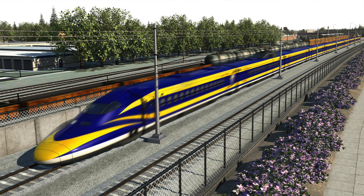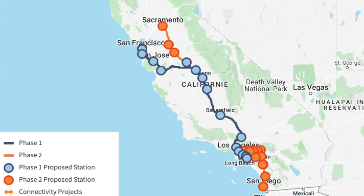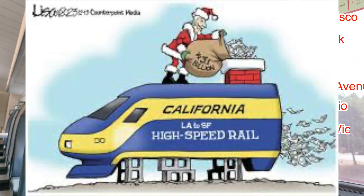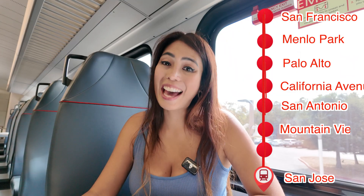Phase one targets a non-stop travel time of 2 hours and 40 minutes from San Francisco to LA, with a top speed of 240 miles per hour — wow, that's a Lambo on a speedway compared to about 9 hours on the existing Amtrak.